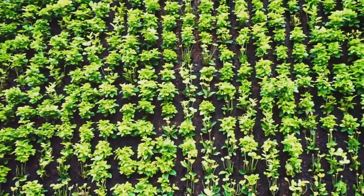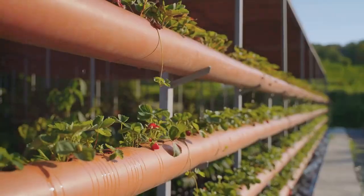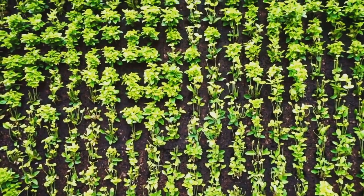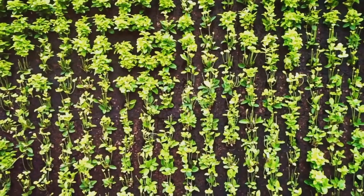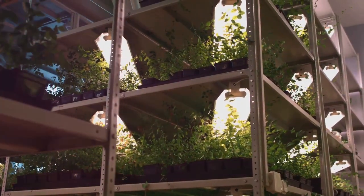Imagine a garden that climbs your walls. Picture fresh strawberries dangling from a cascade of greenery. Think about vibrant flowers adding splashes of colour at eye level. This is the magic of vertical gardening — it transforms even the smallest spaces into bountiful and beautiful havens.